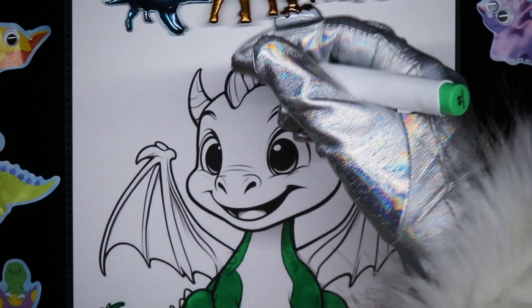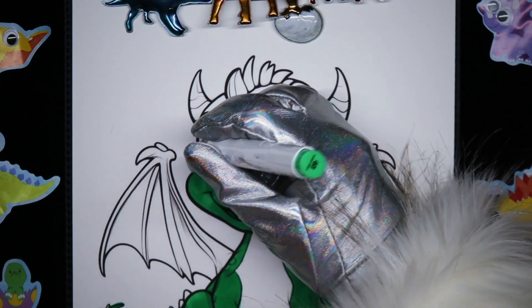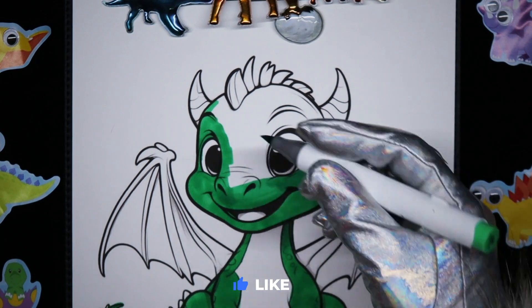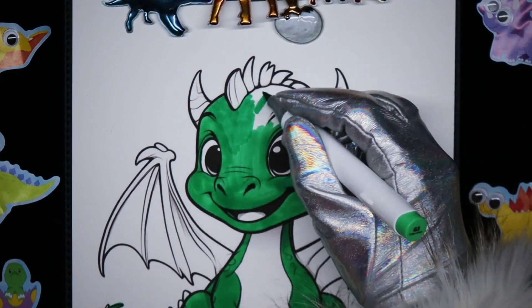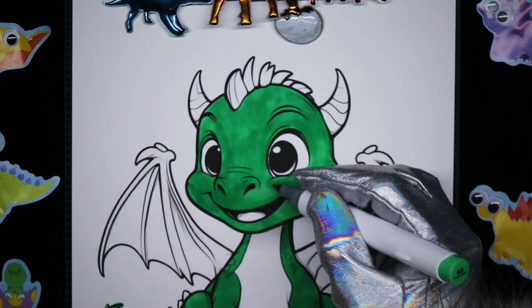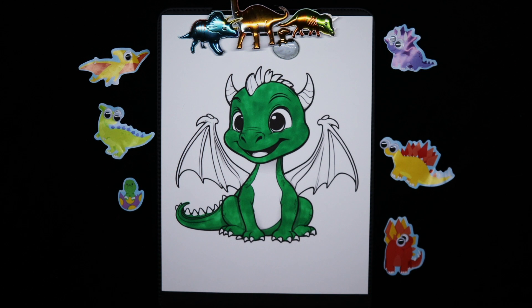And now we'll do his face. He's a baby dragon. He's looking really good so far, friends. I'm going to give him a lighter shade of green belly.